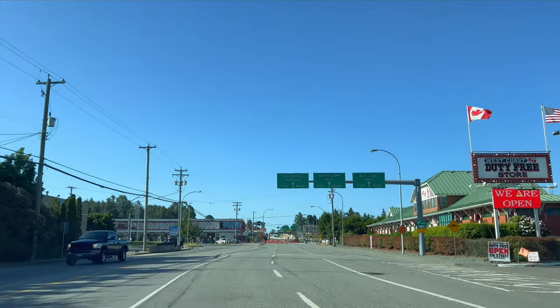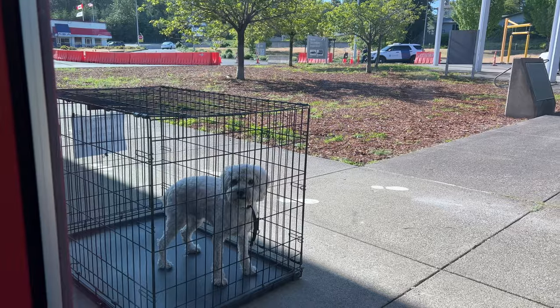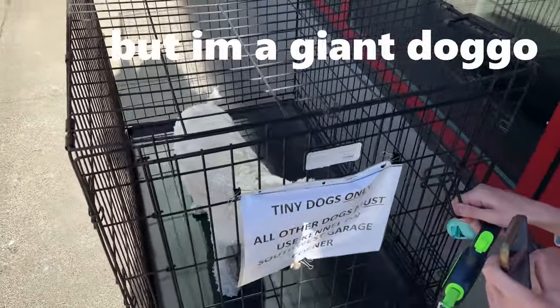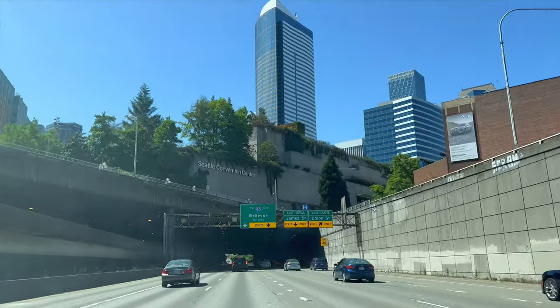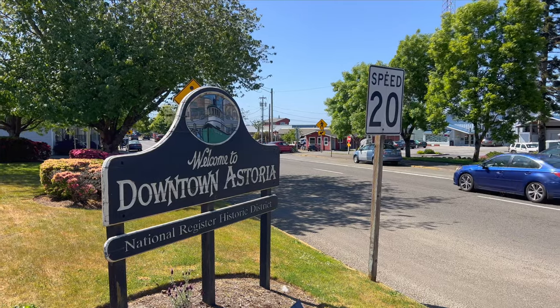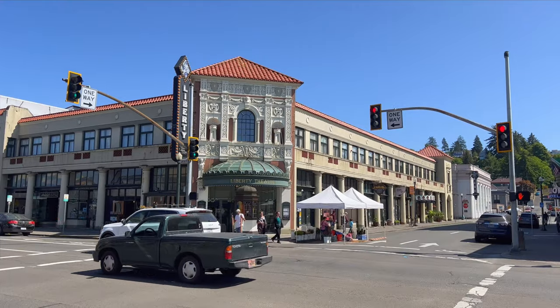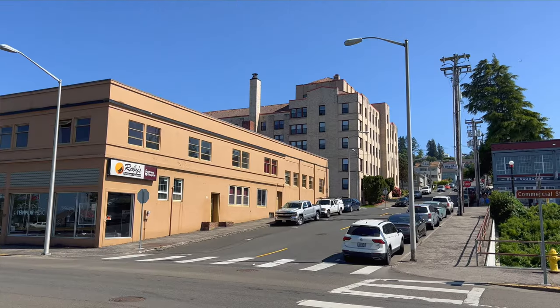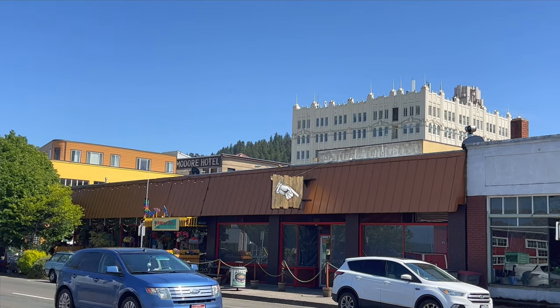We started with a not-so-quick drive from Vancouver, Canada, stopped at the border, got stuck in Seattle traffic, to finally get into the oldest town in Oregon. Astoria is located on the very northwestern part of Oregon at the mouth of the Columbia River, the start of the Oregon coast.